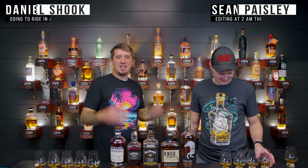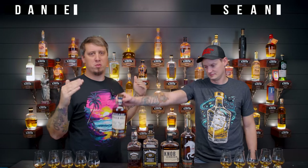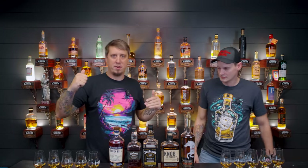Welcome back. We're the Bourbon Junkies. Today we're going to do what we told you we would. Is Heaven Hill Bottled in Bond — the newest one we purchased — better than every bottle in this lineup? Yes or no.